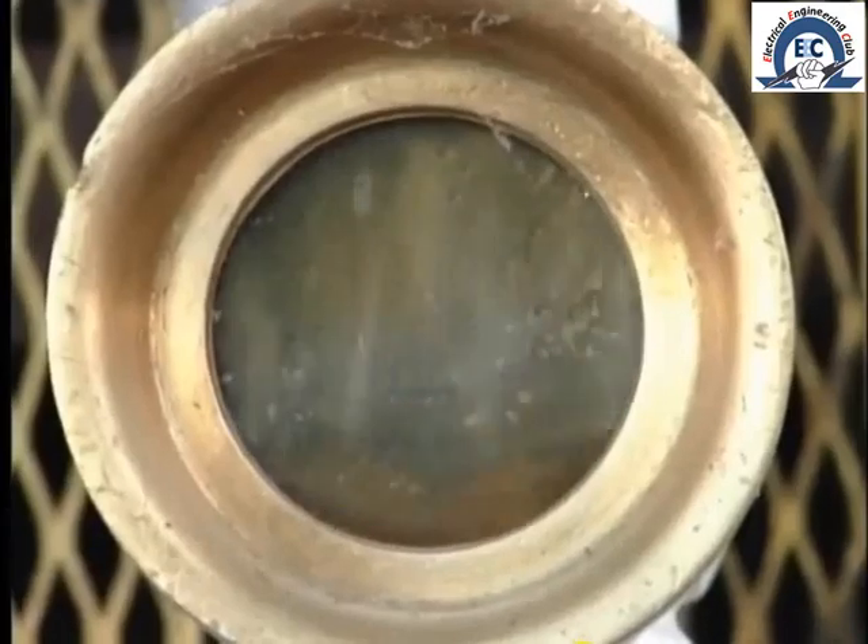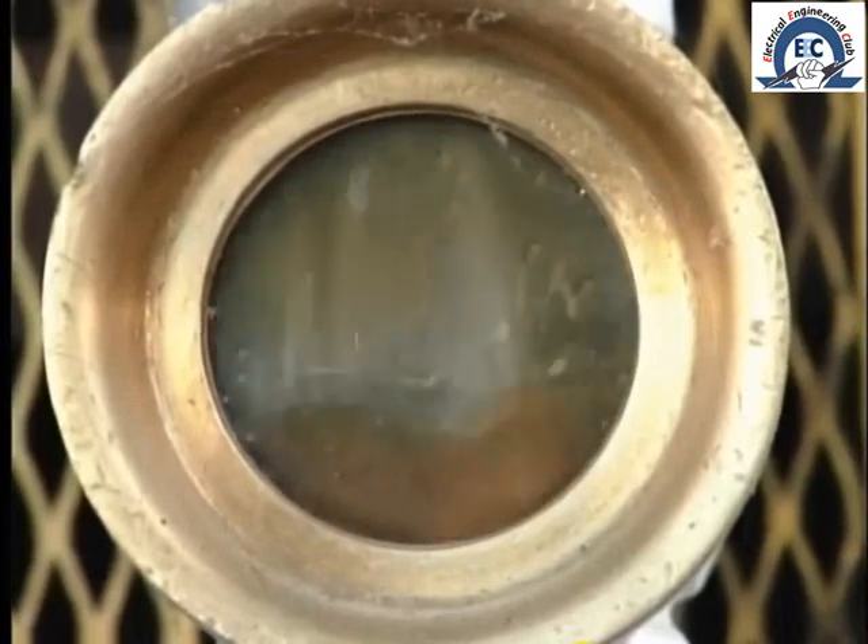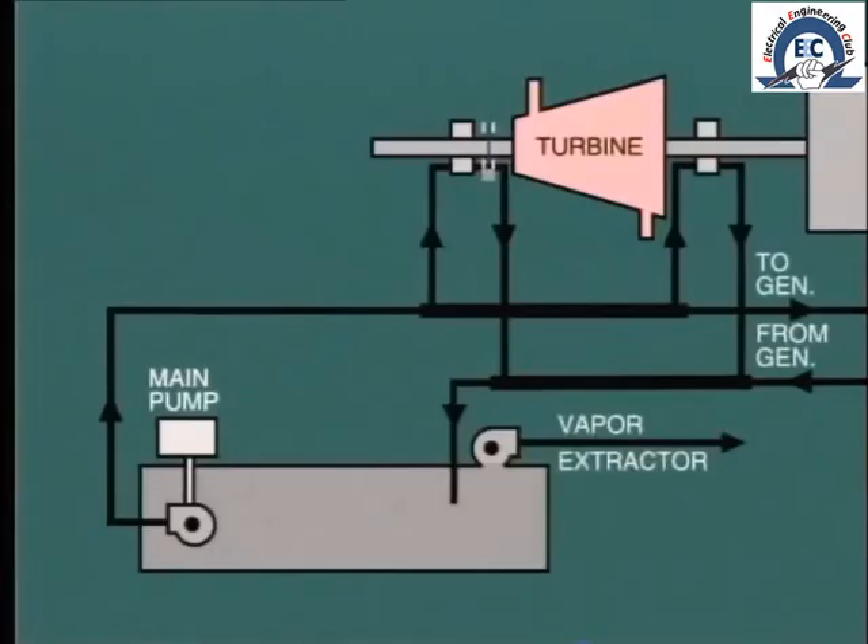The operation under discussion is that of lube oil and hydraulic oil supply. Let's look at the lubricating oil system first. A continuous flow of lube oil must be circulated through all of the turbine and generator bearings. Typically, the arrangement would look like this for a single cylinder machine.